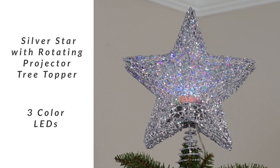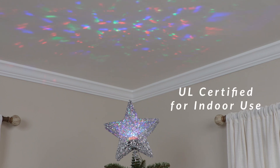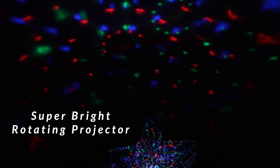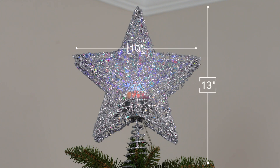Star light, star bright. Bring the brilliant colors of Christmas into your home with this lighted star tree topper. The multicolor LED lights from a rotating projector filter through the star's shimmering silver weave to send a radiant sweep of color around the ceiling above your tree. A tree topper that makes your whole tree shine.